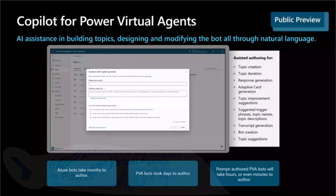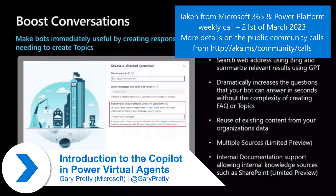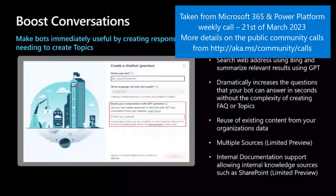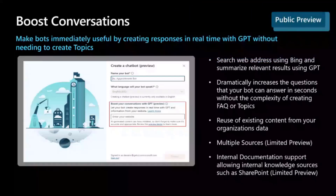I'm delighted to be here to talk to you about the new co-pilot feature in Power Virtual Agents. Just to recap what Duane was talking about last week, we have actually announced two GPT-powered features within Power Virtual Agents in the last 10 days. The first one is Boost Conversations, which was the demo last week.